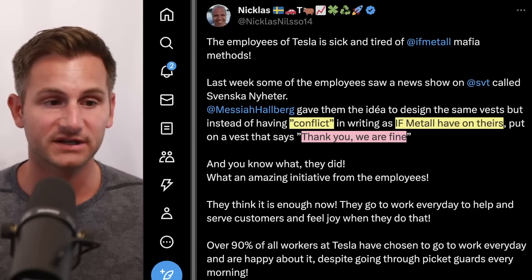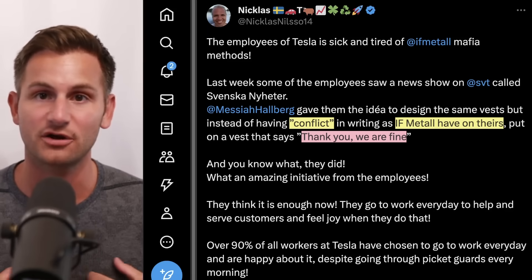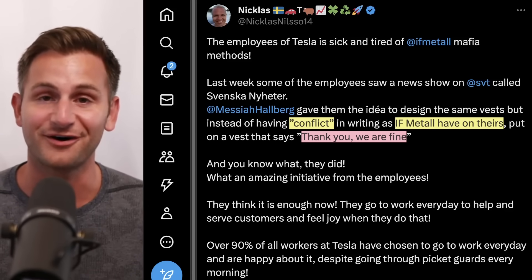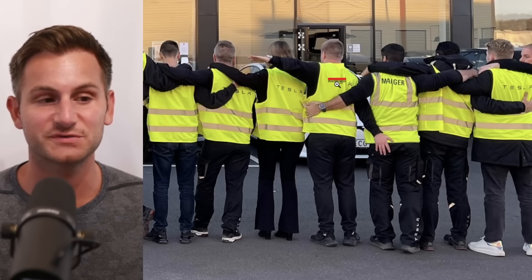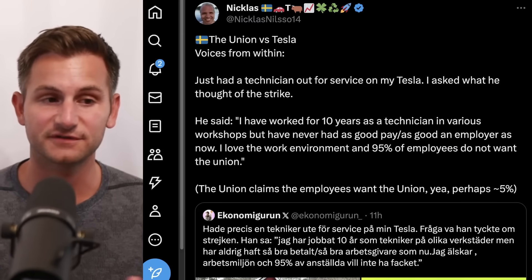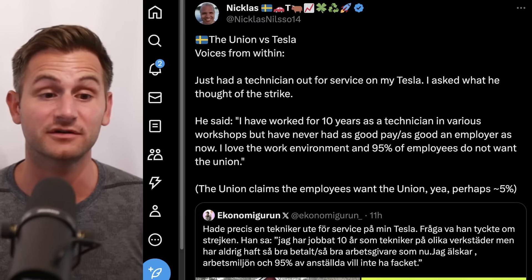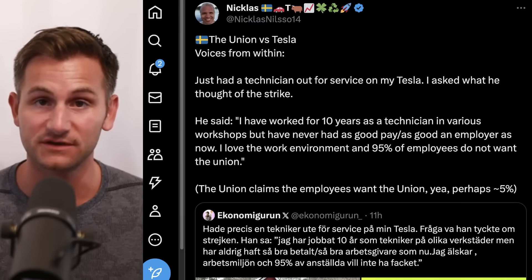A fun anecdote from Nikolas on X about the Swedish strike: some IF Metall workers had 'conflict' written on their vests, so in response some Tesla employees — who are against these union strikes — put 'thank you, we're fine' on their vests. Separately, Nikolas had a technician service his Tesla who said he's worked 10 years as a technician in various workshops but has never had as good pay or as good an employer as now, adding that he loves the work environment and that 95% of employees do not want the union.